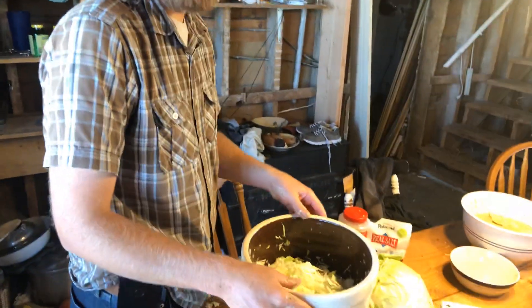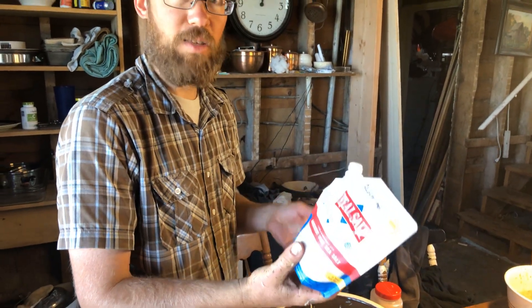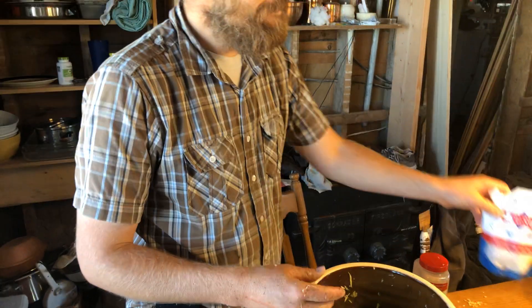We've got our shredded cabbage. The next step is simply to add salt — I'm going to use this Redmond sea salt, basically sea salt mined out of ancient ocean beds. Just sprinkle a little bit on there. There is a range you need, but essentially we just taste it afterwards. If it needs more salt, we'll add more. Basically if it tastes kind of like pickles or sauerkraut, then you're well within the range.